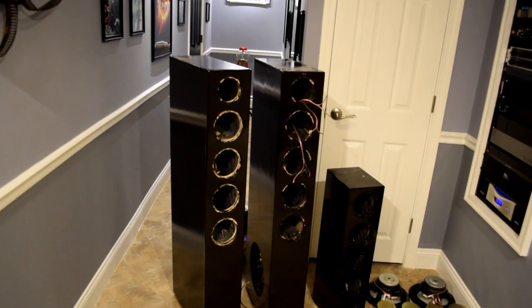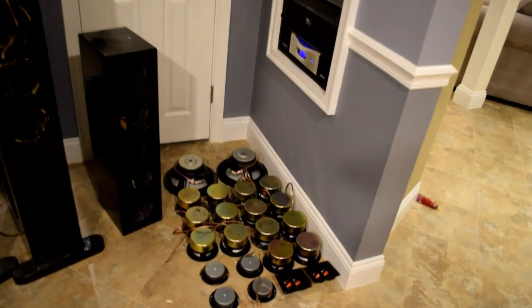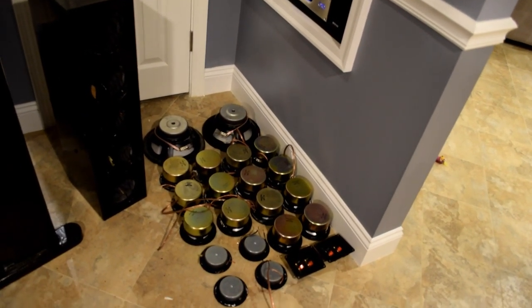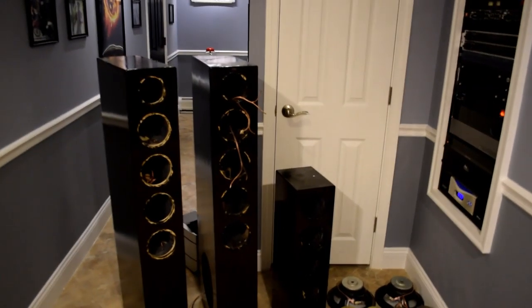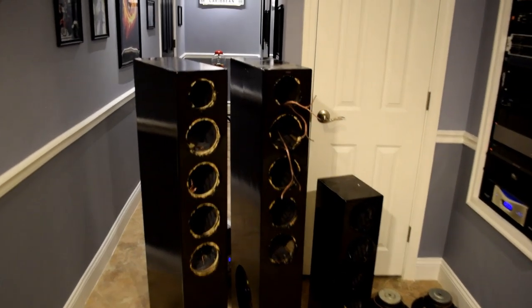We got that stripped down — all the drivers are laid out here, and the majority of them we're going to be able to save, which is great because when you add up that many speakers it gets pretty pricey. As far as the plans go, I think we're going to start on the cabinets first and do what I need to do with those.